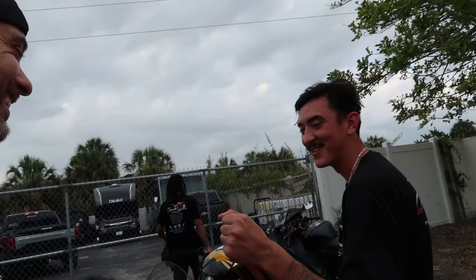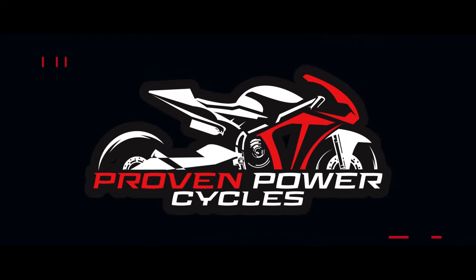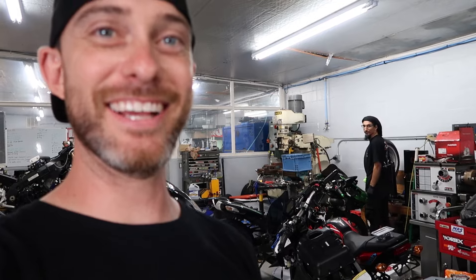Welcome back to another episode on Proven Power Cycles. My name is Eric, there's Lewis working today. We finally got a bike that we've been wanting to do for a while — a 2022 BMW S1000RR — and we are very, very excited.